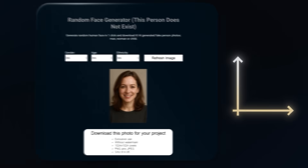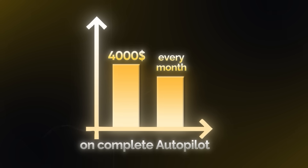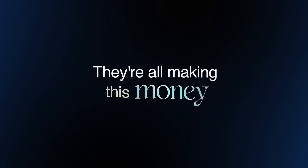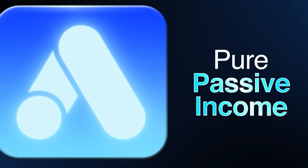This simple, one-page website makes $4,000 every single month on complete autopilot. It literally just shows AI-generated faces and that's it. No complex features, no fancy design, just faces that don't even exist. And here's the crazier part: they're all making this money from Google AdSense only. Pure passive income.